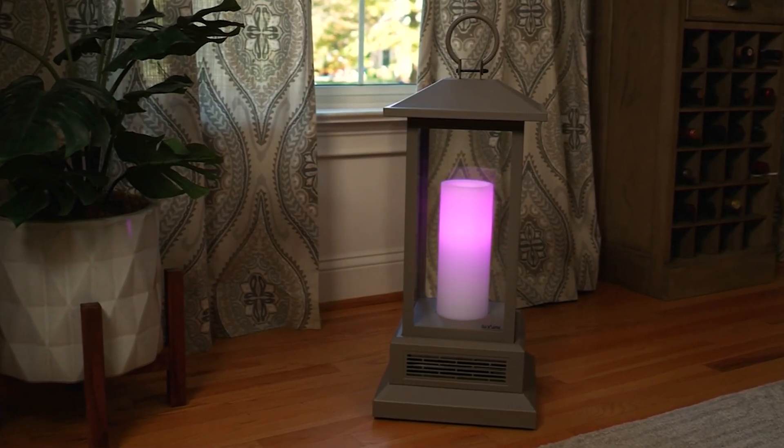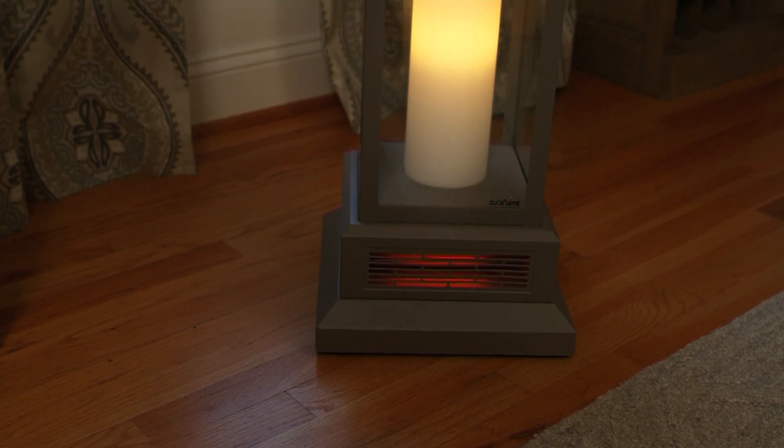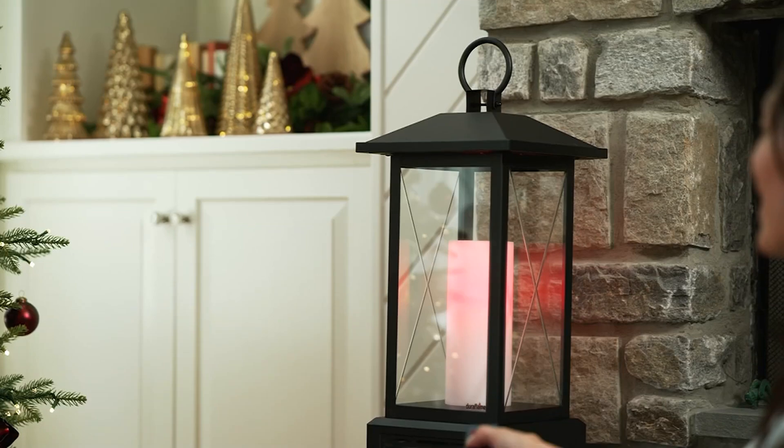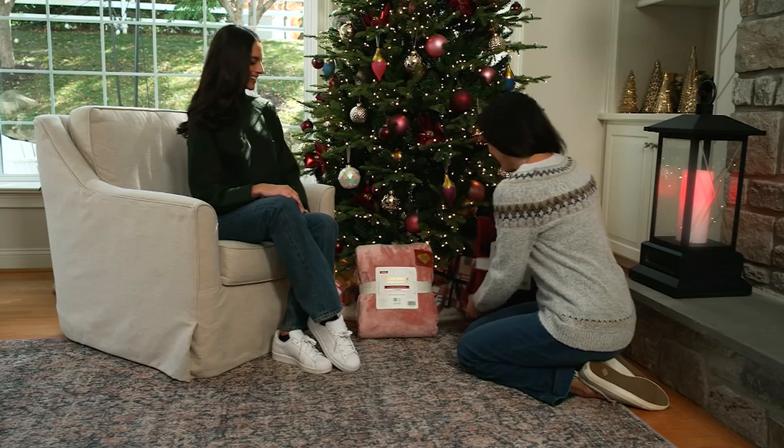Wait, I get to say it again — but wait, there's more. Because this Duraflame heater with beautiful flameless light and glass lantern, now, for the first time ever, gives you the choice of color.